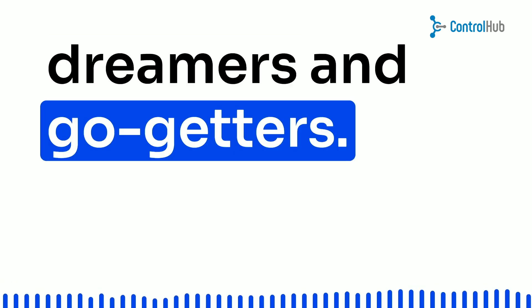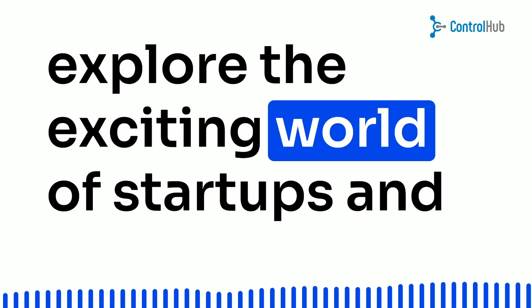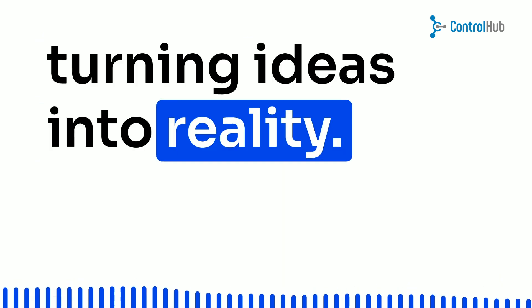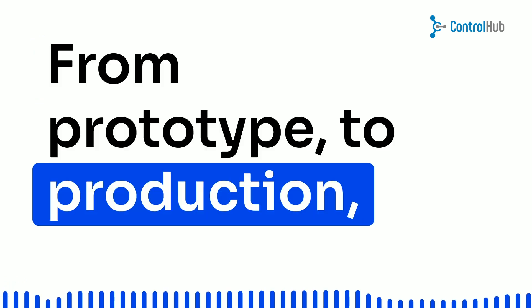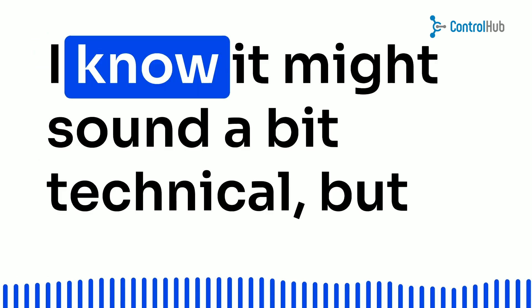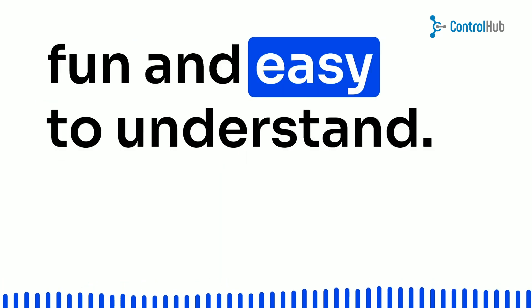Hey there, fellow dreamers and go-getters. Welcome back to our channel, where we explore the exciting world of startups and turning ideas into reality. Today, we're diving into the purchasing process, from prototype to production to the warehouse. I know it might sound a bit technical, but trust me, we're gonna make it fun and easy to understand.